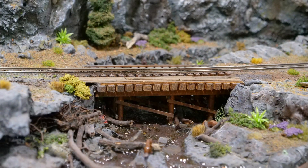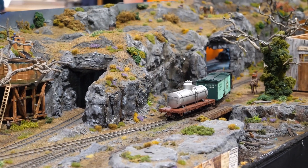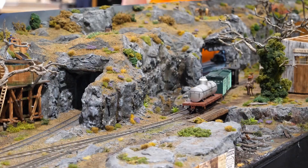The buildings are super detailed, with every building and room filled with detail, lights, and people as it would have been in real life. There's lots to see.